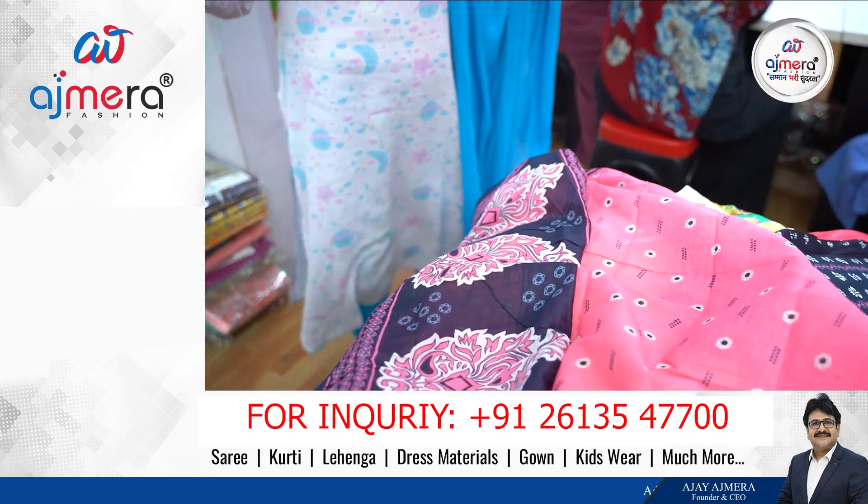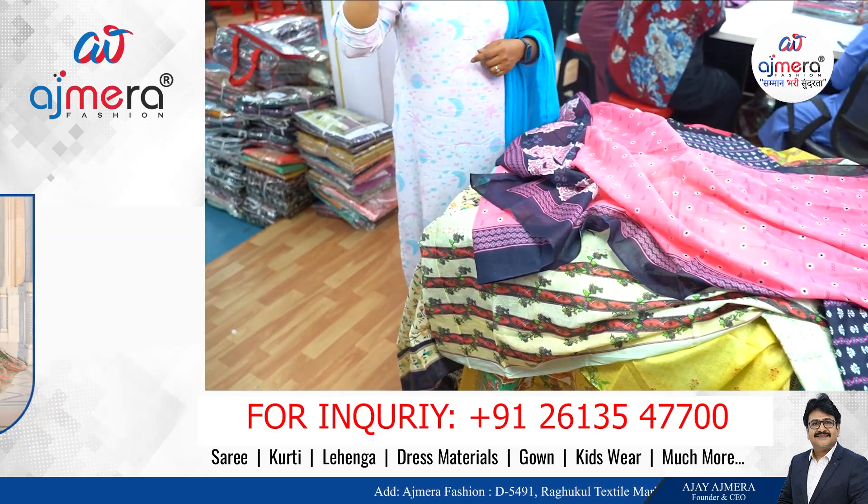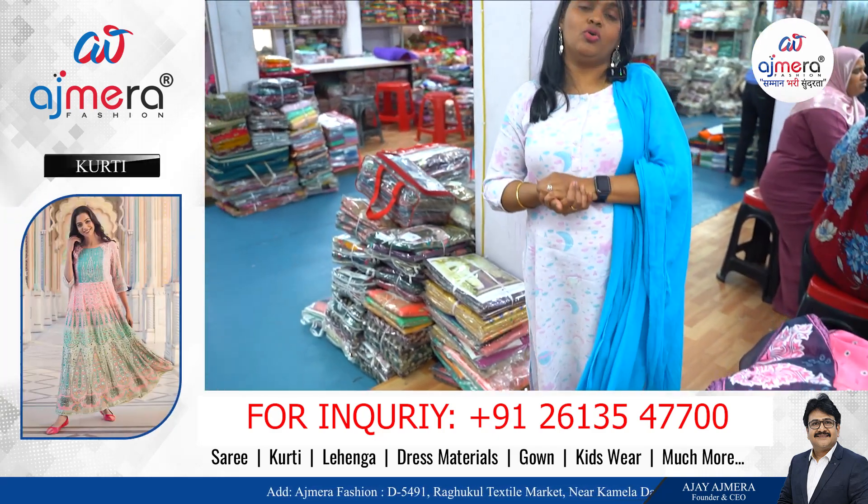Ajmeera Fashions: Ring Road, Surat City, Ragukul Building, Gate No. 3, 3rd Floor, Lift No. 15. Monday to Saturday morning.